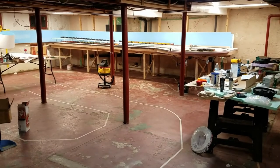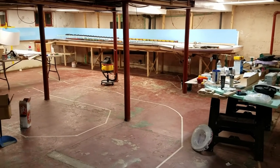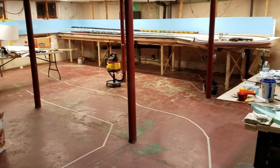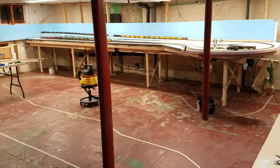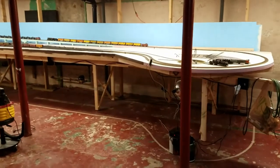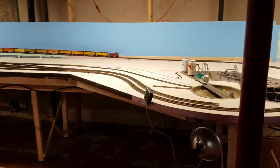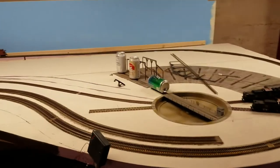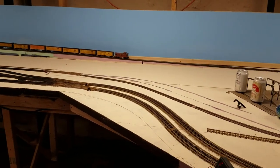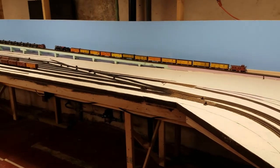Welcome to the CB&Q in Wyoming layout construction update number six. Today is December 3rd, 2018, and I'm Mark Pruitt. November was an interesting month. Work on the layout was slow due to another major project around the house. After several days of heavy rains, water began seeping into the train room. And I learned a few things about what not to do when I started scenery in the Casper yard. Let's take a closer look.